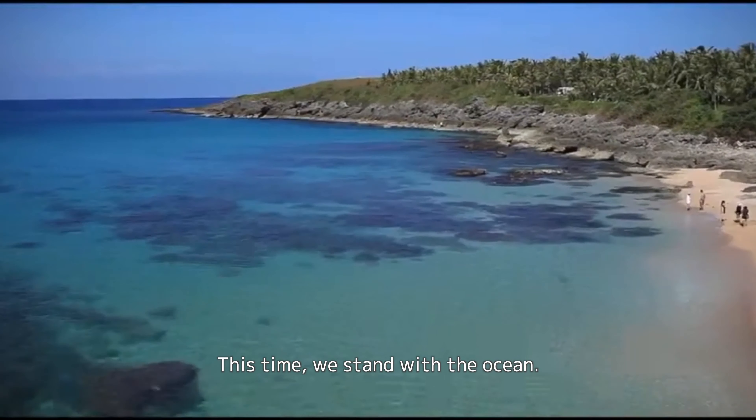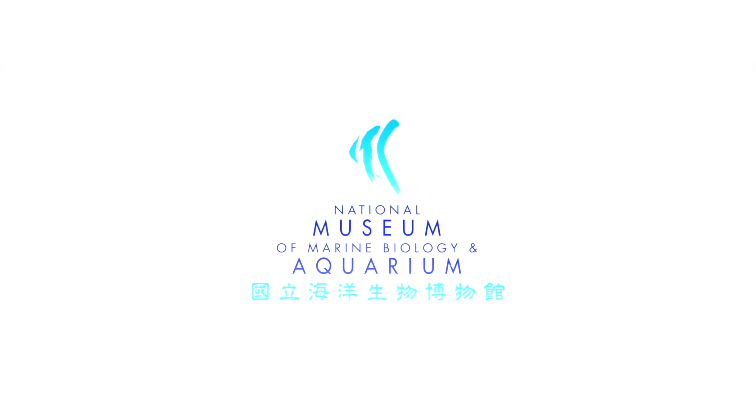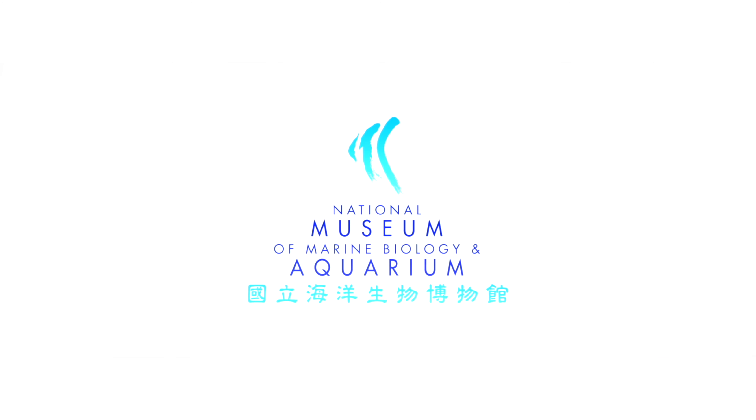This time, we stand with the ocean! For the ocean, we learn the ocean! It's about the ocean!